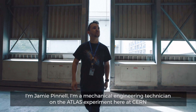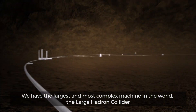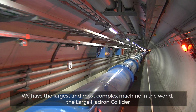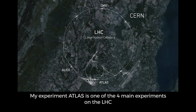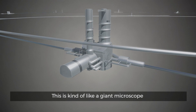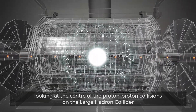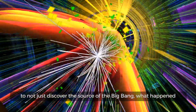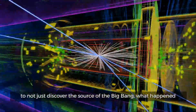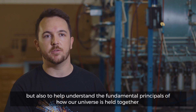I'm Jamie Pinnell. I'm a mechanical engineering technician on the ATLAS experiment here at CERN. We have the largest, most complex machine in the world: the Large Hadron Collider. My experiment, ATLAS, is one of the four main experiments on the LHC. This is kind of like a giant microscope, looking at the center of the proton-proton collisions, looking deep to see what happens in the center — to not just discover the source of the Big Bang, but also to help understand the fundamental principles of how our universe is held together.